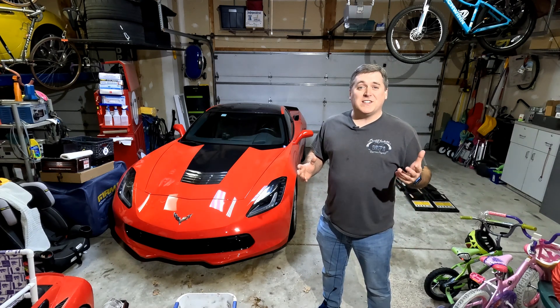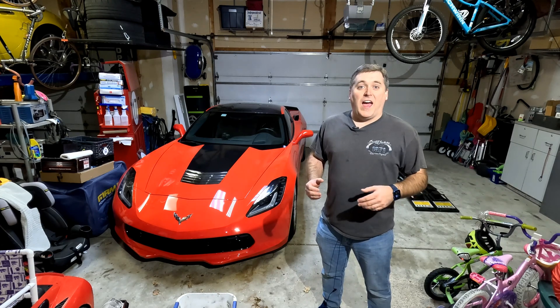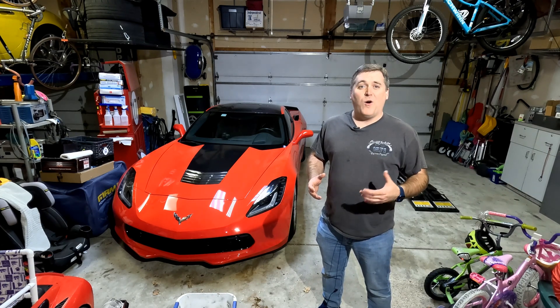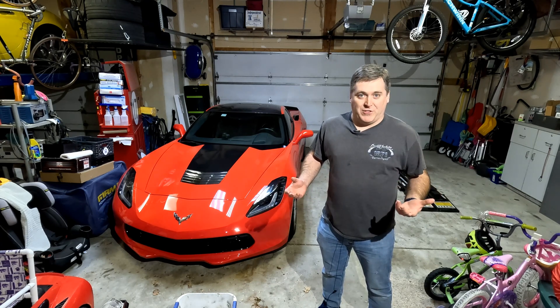Hello and welcome to Records Rebuilds. In today's episode we're going to be talking about the C8 Z06 and the LT6, the now almost legendary before it even hits production power plant for that car.